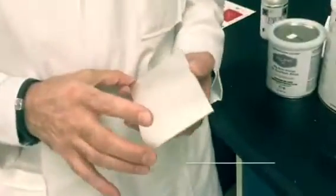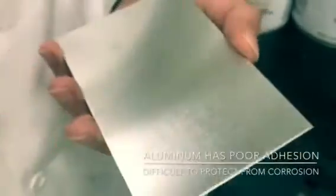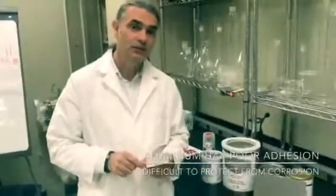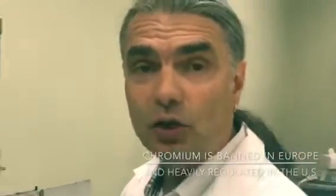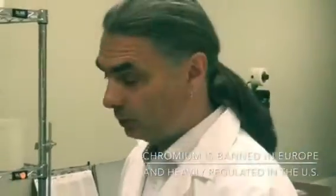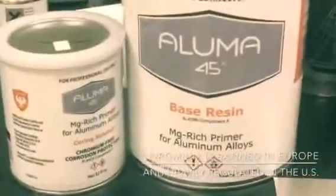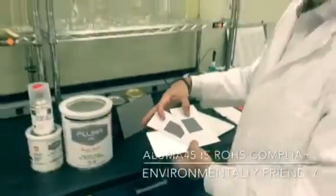Aluminum is very difficult to protect because paint doesn't stick to it, and when aluminum starts corroding, there are not too many elements that can be used to protect it from corrosion. The normal way to do it is to use very toxic ingredients like chromium, but we developed Aluma 45, which is a sacrificial anode for aluminum. Our primer is RoHS compliant, environmentally friendly, and chrome free.